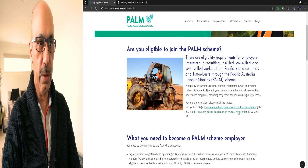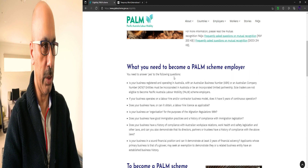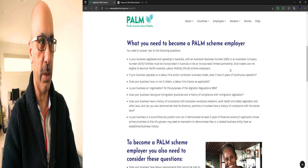What do you need to become a PALM scheme employer? You need to answer yes to the following questions: Is your business registered and operating in Australia with an Australian Business Number (ABN) or Australian Company Number (ACN)? Entities must be incorporated in Australia or be an incorporated limited partnership. Sole traders are not eligible to become a PALM scheme employer.